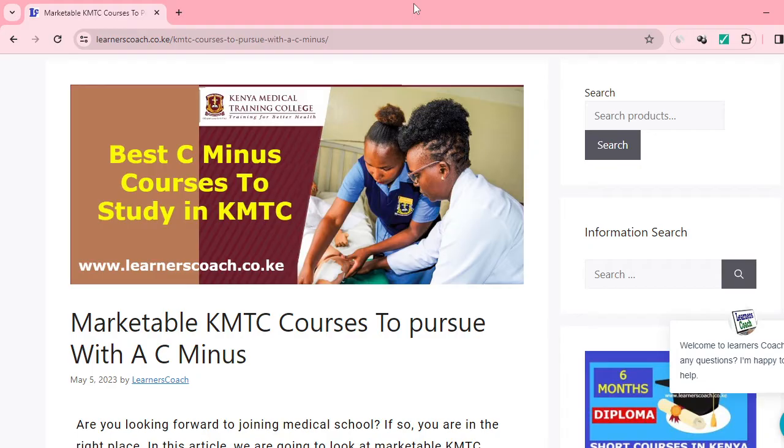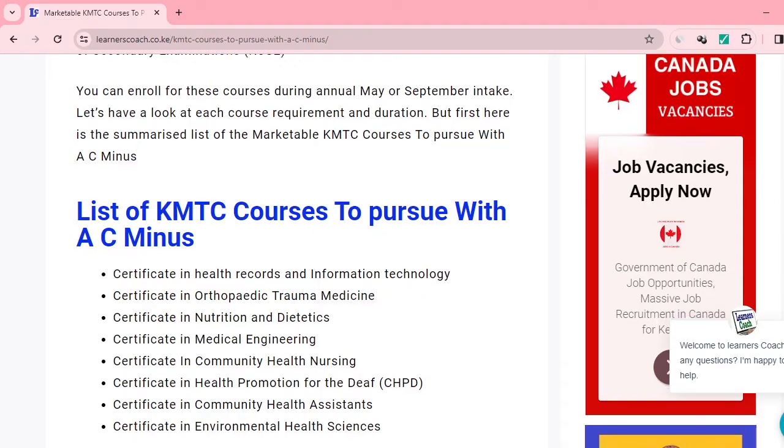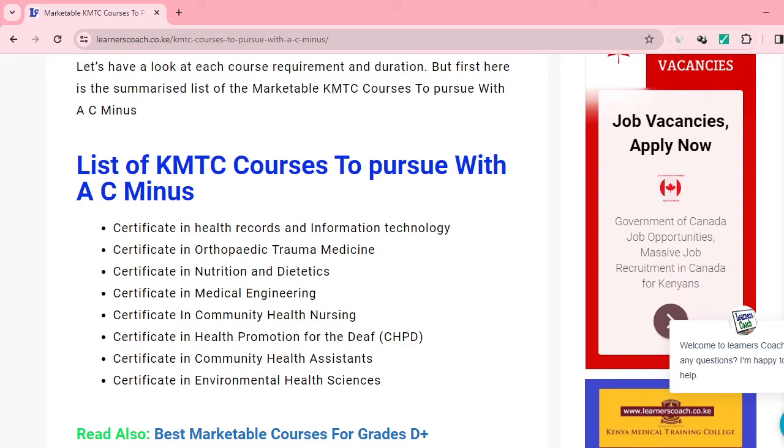You have a C-minus in your KCSE and you're wondering what are the best medical courses that you can pursue. If you're in Kenya, you'll understand that these particular medical courses are normally offered by the Kenya Medical Training College. I want to walk you through the various marketable courses that you can pursue with your C-minus. I'll look at this information from the article on our website, and I'll share the link within the description so you can read in detail.